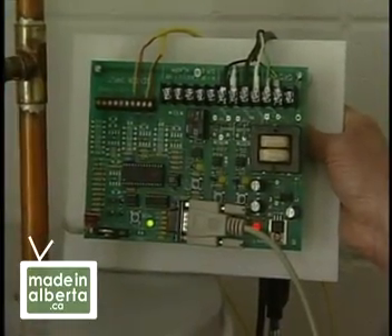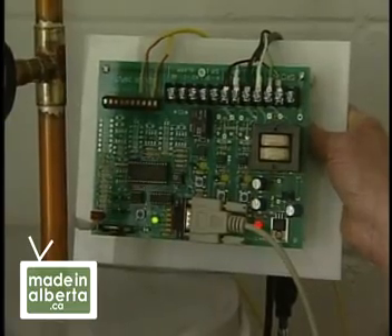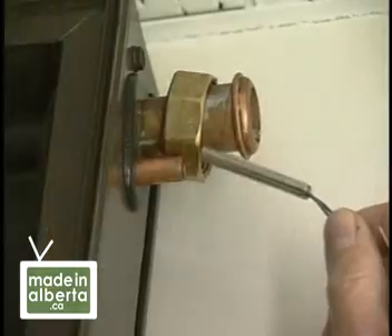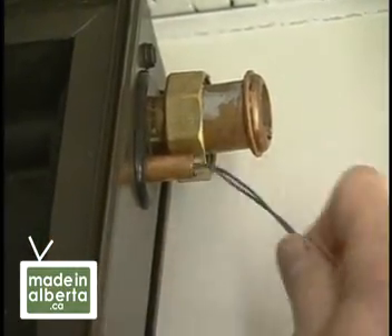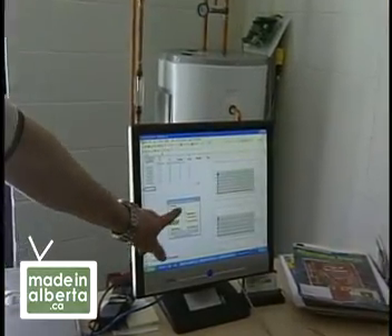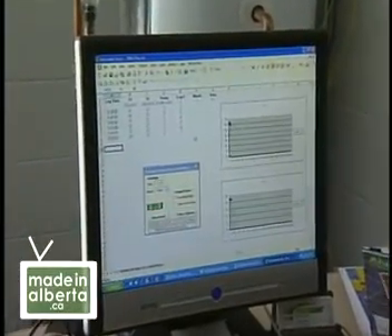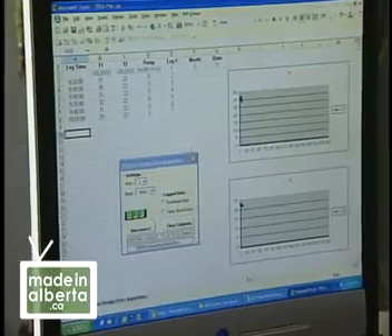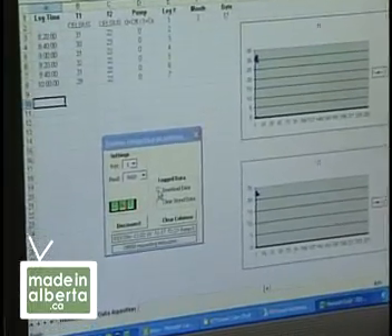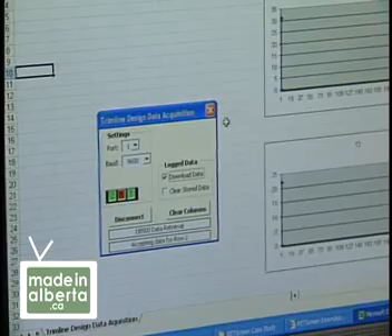An enhancement to the system is a data logger, which works with your computer. The typical controllers on the market only look at header temperature and tank temperature, turning the pump on and off when needed. But we always want to know that our system is working and performing properly. So along with our controller, we've designed in a data logger so that we can actually see system performance.